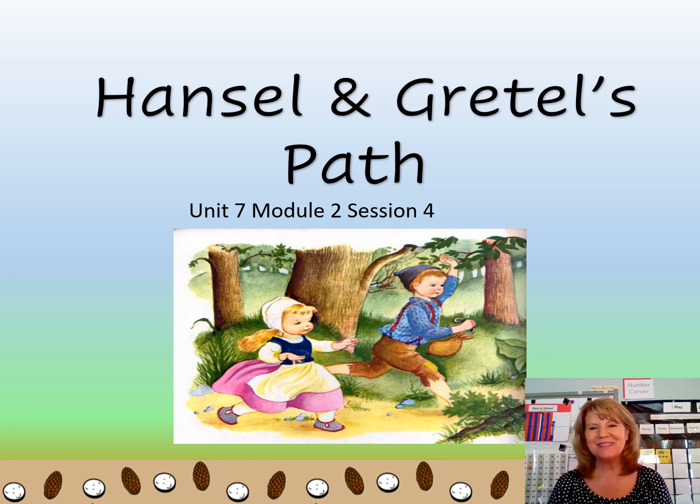Hi there Mustangs! I'm so happy you're here today to join me in another lesson of math. We are going to be working with Hansel and Gretel's path again today. I hope you're ready to learn a lot. Put your math hats on and let's go!